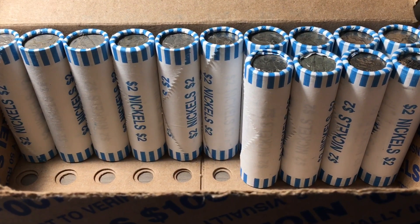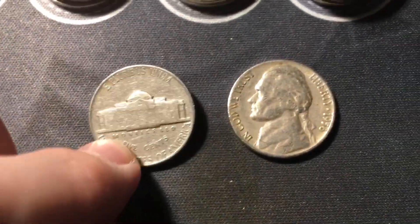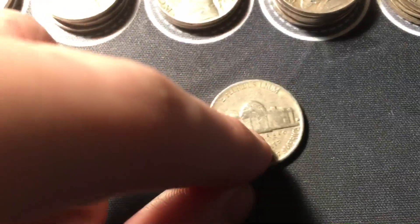Roll 36, we have another nickel from the 40s and one from the 50s. The 40s nickel is a 1948 from Philly, and the 50s nickel is a 1956 out of Denver.